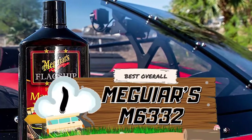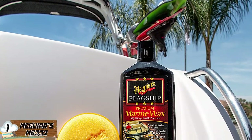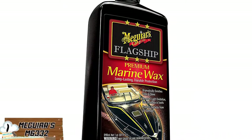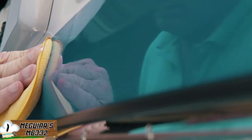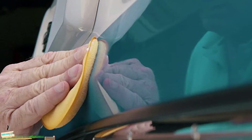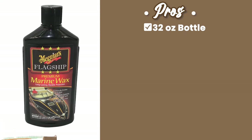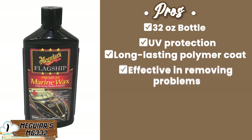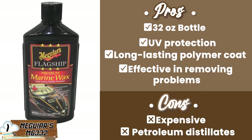Finally, we have Best Overall — Meguiar's M63-32. The critical thing to remember is that this product is excellent at what it does. It wouldn't be number one if it weren't a great wax. The main positive features are the economic value of a 32-ounce bottle. Also, the UV protection and long-lasting polymer provide you with that peace of mind. Your RV will look brand new for years down the line if kept protected. Its pros are: it comes in a 32-ounce bottle, it offers UV protection, it has a long-lasting polymer coat, and it's effective in removing problems. However, it's expensive, and it contains petroleum distillates.